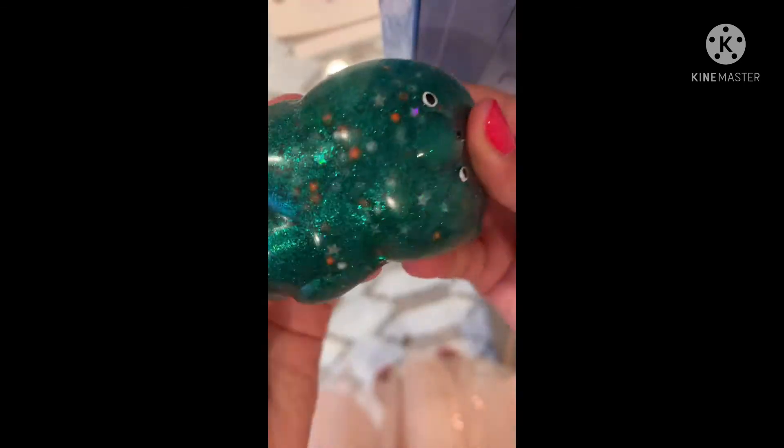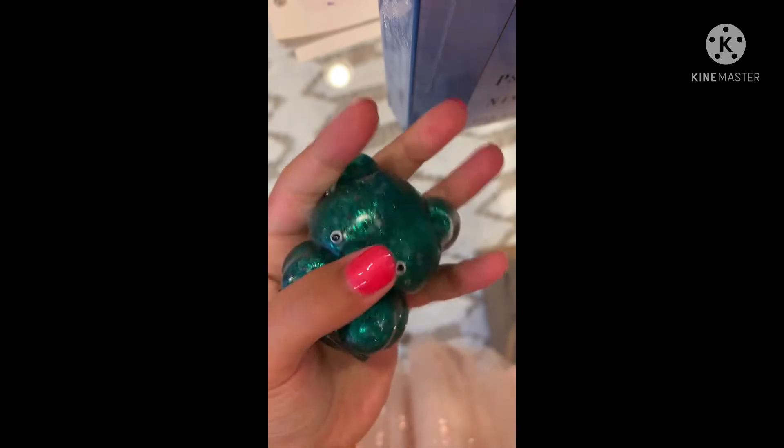Party City fidget haul! First I got this stretchy gummy bear — it's squishy, so pretty, and I love it so much. I also really love the colors. I'm going to give it an 8.5 out of 10.